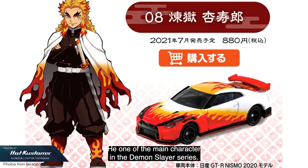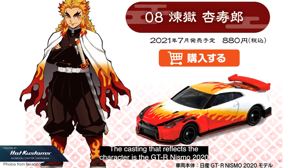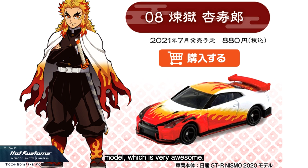The next character is Kyojuro Rengoku, who is the Flame Pillar. He's one of the main characters in the Demon Slayer series — I believe you will see more of him in Season 2. The casting that reflects the character is the GT-R Nismo 2020 model, which is very awesome.